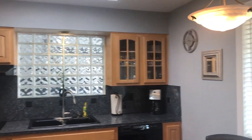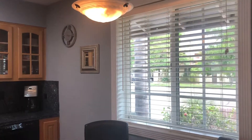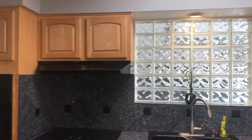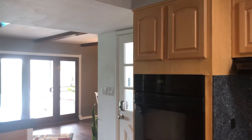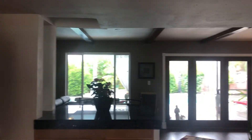White shaker cabinets are on order and will be installed on June 16th. The buyer will have the option, depending on timing, to choose new quartz countertop color, cabinet hardware, tile backsplash, and undermount sink.